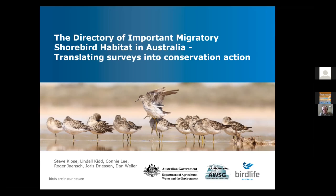Translating surveys into conservation action is the subtitle I've given the talk, because it's not going to be purely a scientific talk — it's also going to have a strong implementation component.